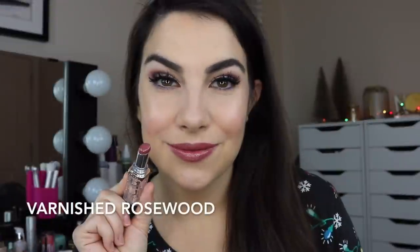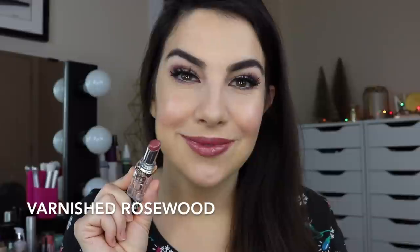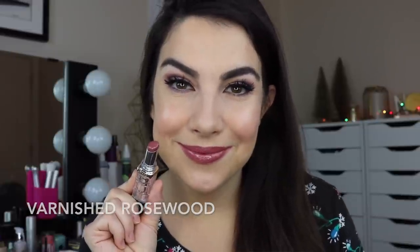A couple of favorite shades for me would be the Burnished Blush shade, which is a really nice wearable pink — not dusty rose, that's a true pink. And then a great every-person's color would be Varnished Rosewood — mauvy, deeper, your lips but better. I've worn this shade so much the top of my lipstick is looking a little rough, but I love that color. It's kind of plummy too.